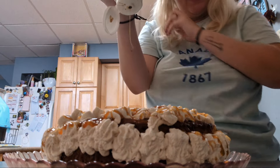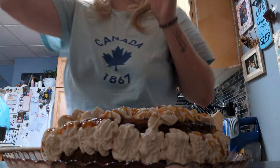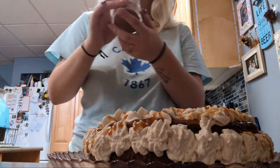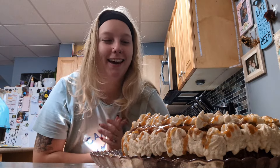Oh my god. Caramel. Just a bit. And some pumpkin pie spice. And she's done! Pumpkin cheesecake — I hope it tastes good, because holy crap, that was a lot of work.